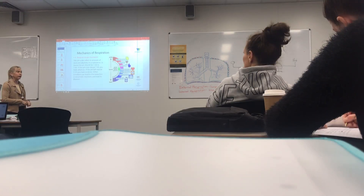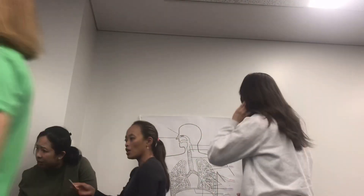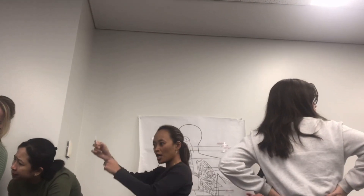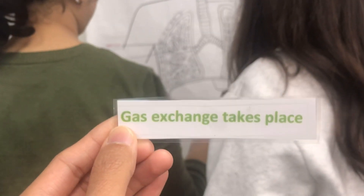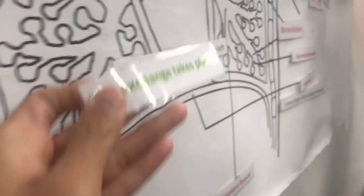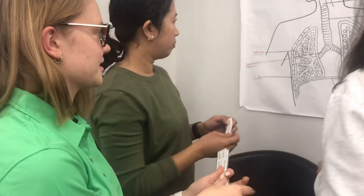One of the ways we do that is we can put it in the milk. No, I don't like it. The gas exchange takes place. Where is it? The gas exchange. Are you sure?